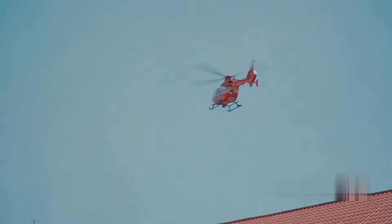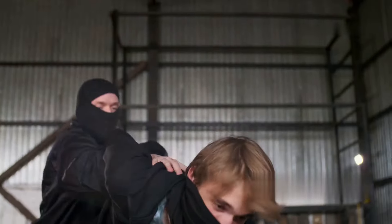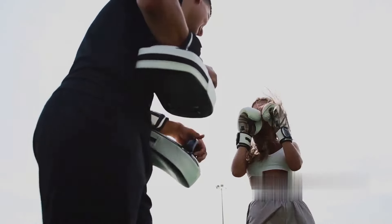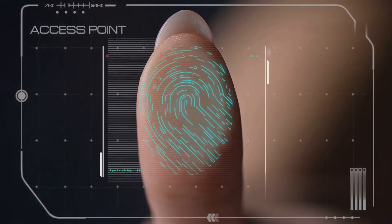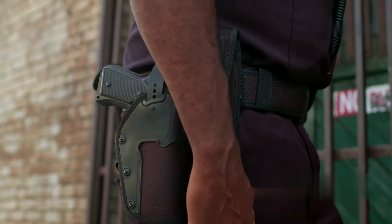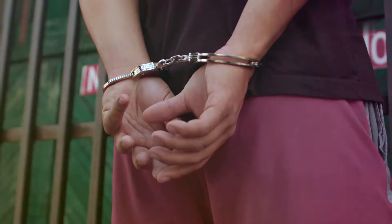Let's be real for a second. Sometimes, despite our best efforts to prepare, things can still go wrong. In those moments, you need to be prepared to protect yourself and your loved ones. I'm a firm believer in self-defense. The Taser Pulse Plus is an incredibly effective tool — it's non-lethal, but it can stop an attacker in their tracks. It has a range of 15 feet, so you can maintain a safe distance from a potential threat. The Taser Pulse Plus connects to your phone via Bluetooth, and when you fire it, it automatically alerts emergency services with your location. It's a tool that can give you peace of mind.